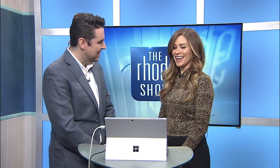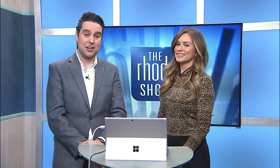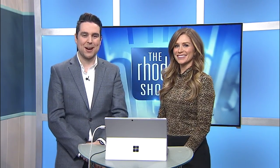Outstanding. Well, Megan, thank you as always. It's always a pleasure to welcome you here to provide such valuable advice. If you'd like to review these tips or any of Megan's past segments with us, just head on over to Roadshow.com.